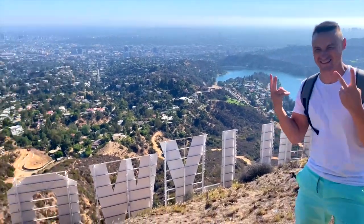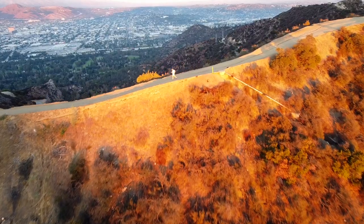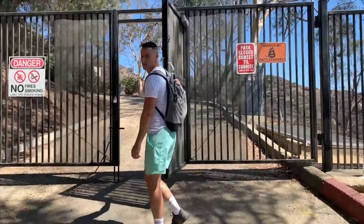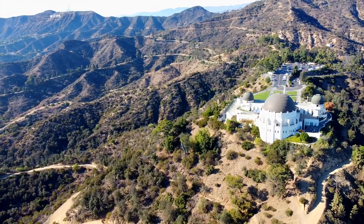Hey guys, it's Peter and my goal is to make this the fastest, easiest, and most comprehensive tutorial on how to hike to the Hollywood sign. I will detail the five major routes, the addresses where the trails begin, and explain the parking situation. If you appreciate that, please send me a like and subscribe. Let's begin.